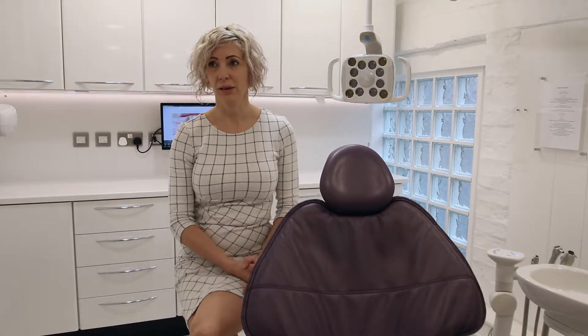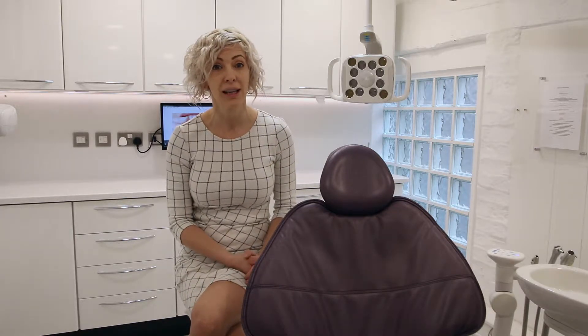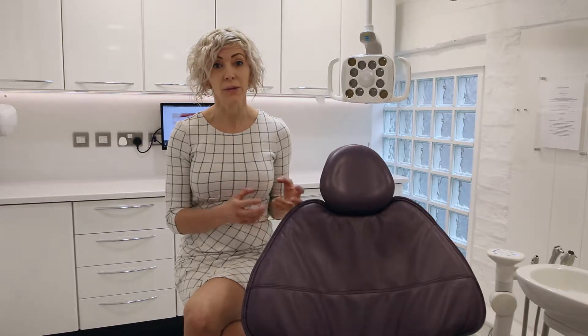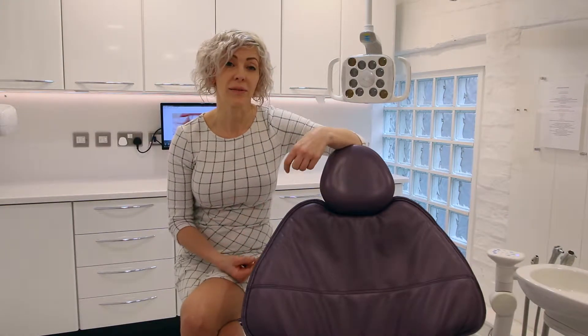Over the years I've had three dental practices and we've maybe fitted 25 surgeries. We would use one company and then another, or individuals to do the fitting, and I was never very satisfied with the service we were getting. There were often post-fit issues that just didn't get resolved.